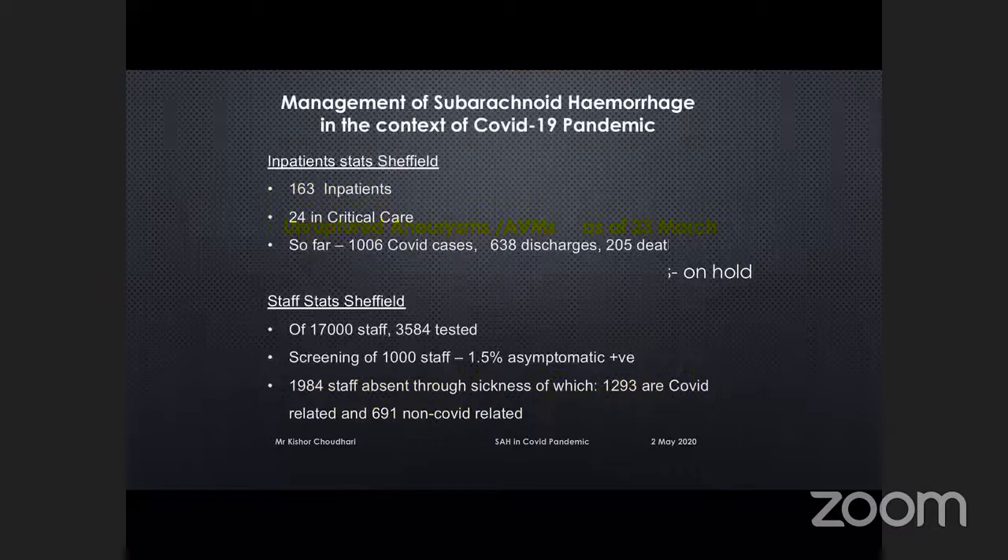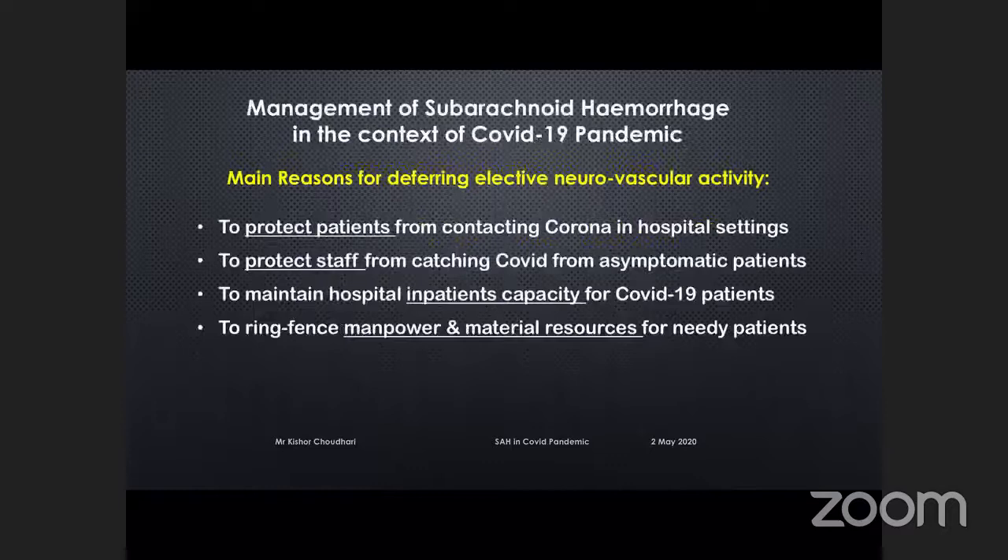With this background, as of 23rd of March, most elective unruptured aneurysms — the treatment has been put on hold. The same is true for AVMs; we are not treating any elective AVMs. We don't know when we're going to start that yet. They're just all being put on hold.